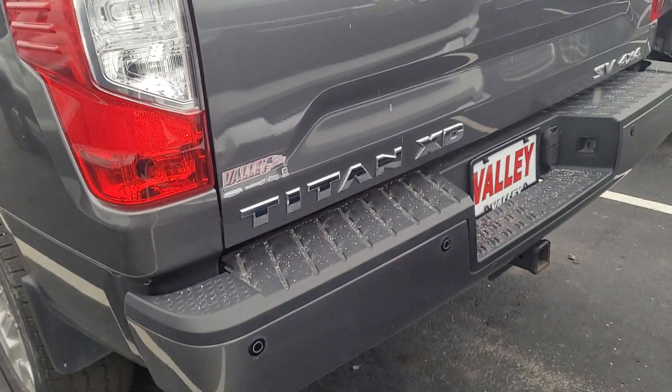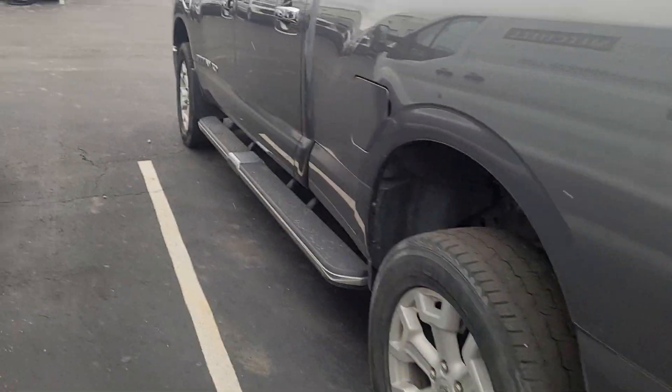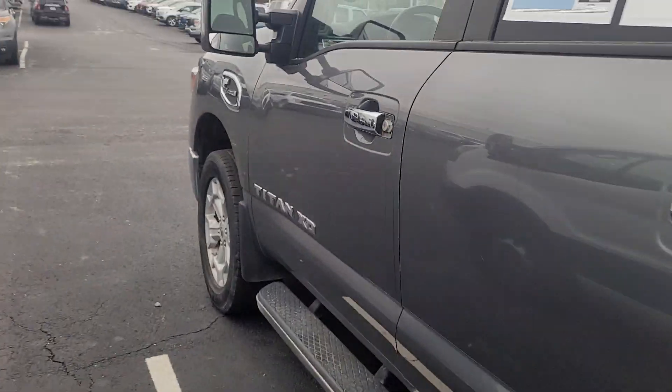It's got parking sensors and a rear view camera. It's got blind spot monitoring on the mirrors.